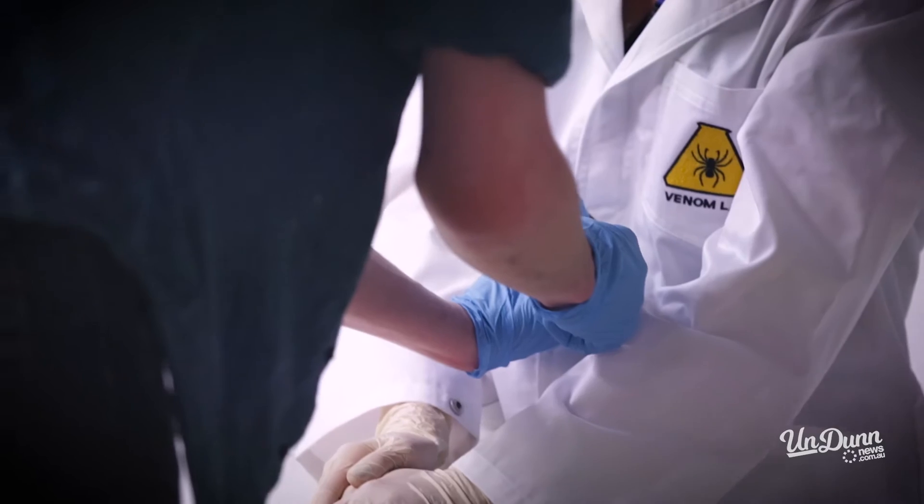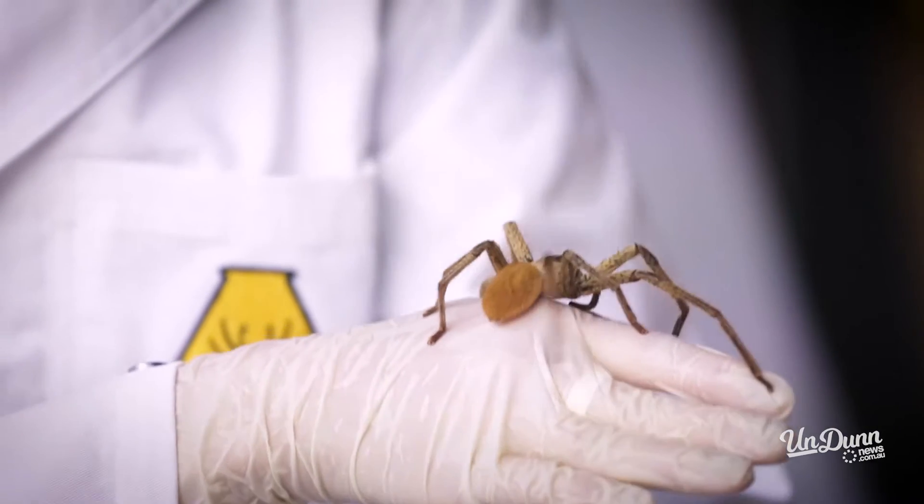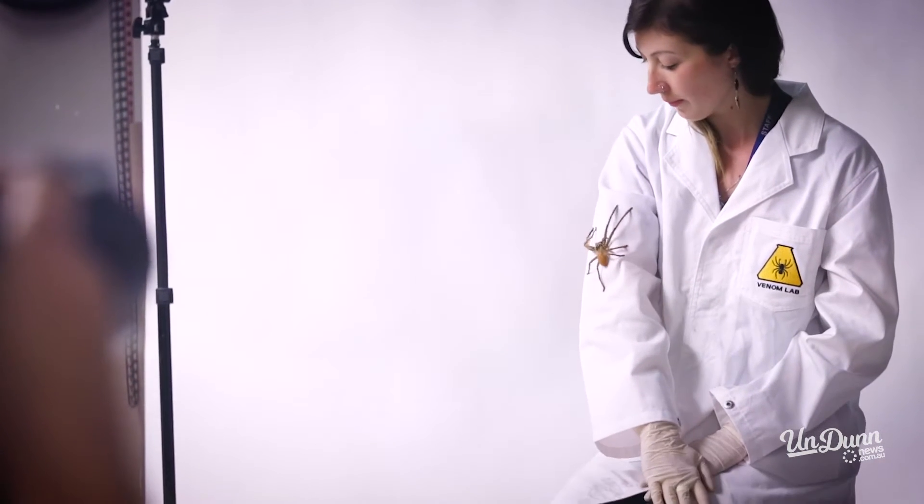So we're here with Anna and this little girl here — what's her name? This is the golden huntsman, Beragamma aurea. What does a spider like that generally eat? They generally eat large invertebrates, so large insects such as crickets and cockroaches.